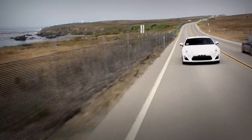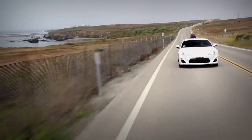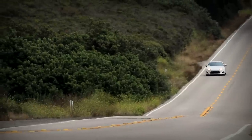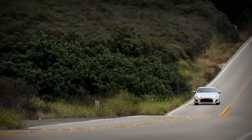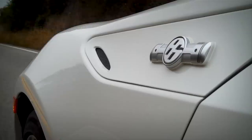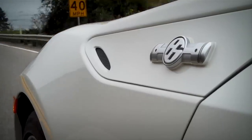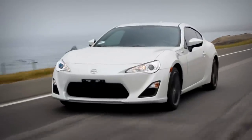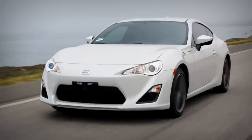Rear drive, front engine, six speed manual. This is not earth shattering technology. It's like Toyota and Subaru have agreed to strip away everything else that gets in the way of just the enjoyment of driving. The GT86, the FR-S, or the BRZ — it doesn't matter what the badge says on the hood. They all have limited slip diffs, they all have these terrible Prius tires, they all have the same engine, same power. It's actually just down to which interior do you want.